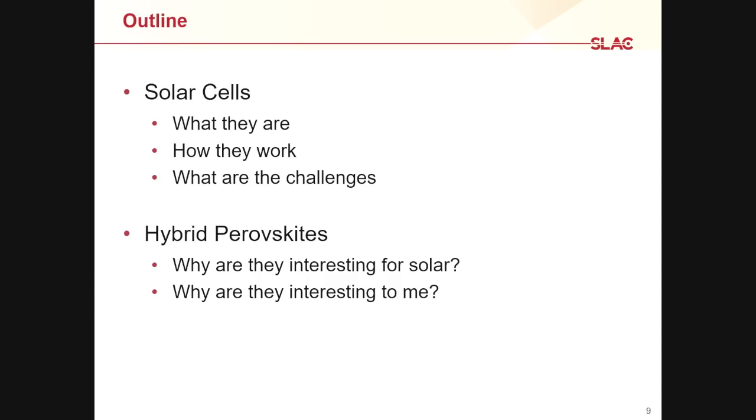Here's a brief outline of what I want to cover: I want to talk about solar cells — what they are, how they work, and what some of the current challenges are for using solar power as a primary power source. Then I want to talk about these hybrid perovskites — why they're interesting for solar, and why they're interesting to me. The two are not necessarily the same, but they are related.